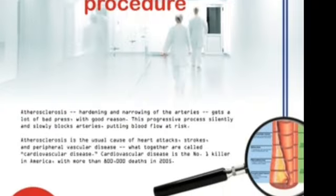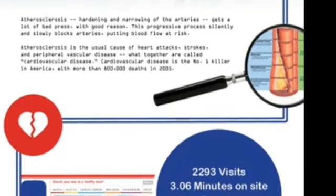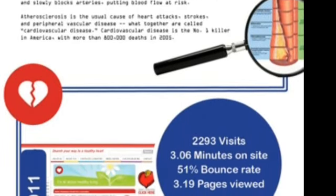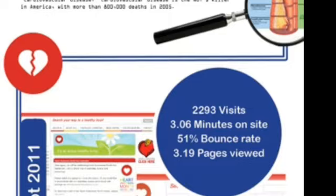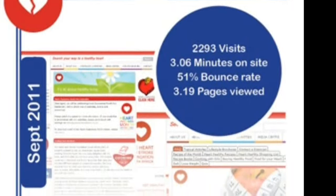Over the years, more and more content had been added — a progressive process which silently and slowly blocked the site's usability, not unlike the effect of atherosclerosis, through which cholesterol build-up gradually narrows the human body's arteries, culminating in cardiac arrest.